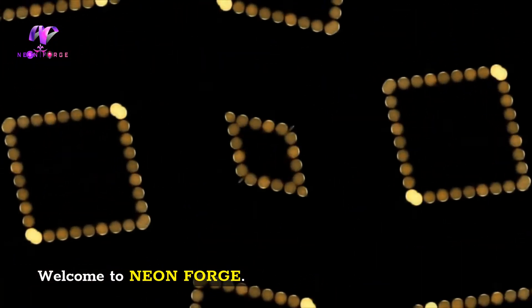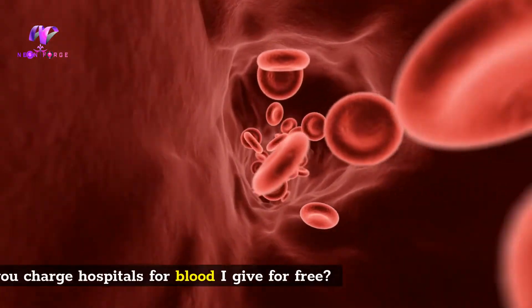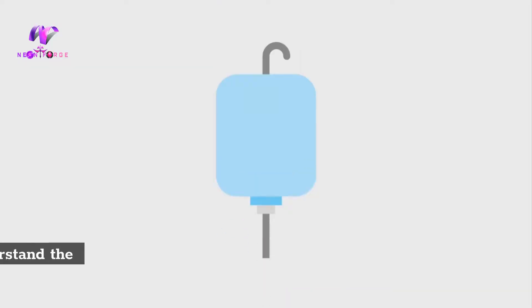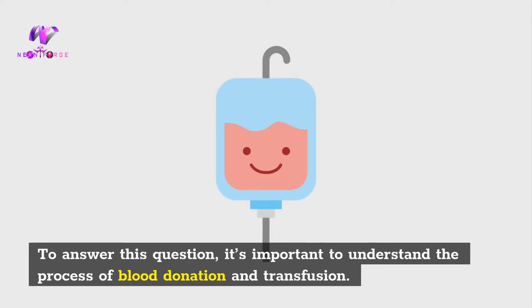Welcome to Neon Forge. Why do you charge hospitals for blood I give for free? To answer this question, it's important to understand the process of blood donation and transfusion.